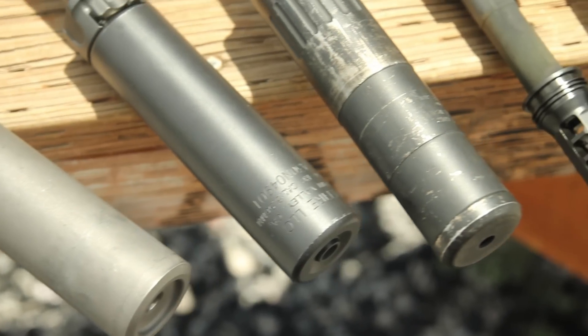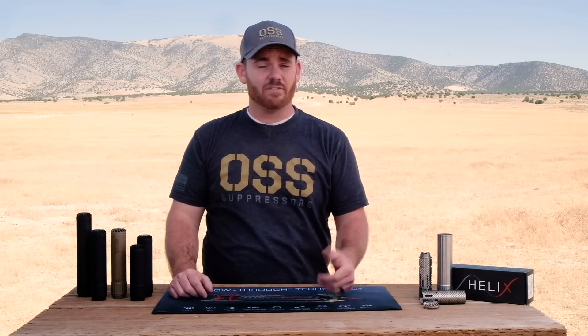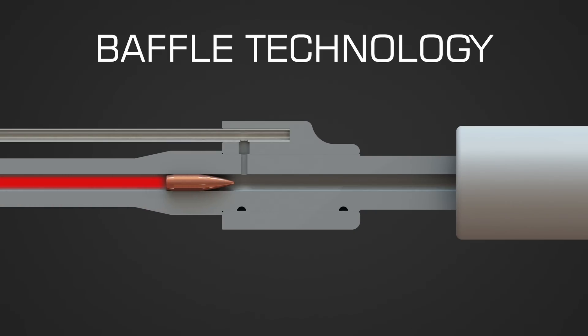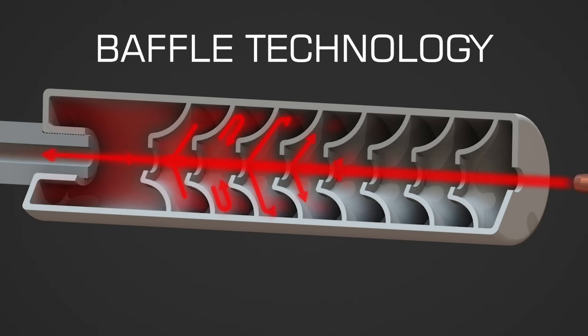As many of you know, traditional suppressors have been around for over a hundred years using the same tried-and-true baffle technology. That technology has certainly evolved over the years with better mounting systems, stronger materials, and better geometry, and it continues to work well. After the round is fired, expanding gas exits the barrel and enters baffle chambers. As the hot gas fills each chamber, it continues to expand until all the volume inside is consumed. The hot pressurized gas contains the blast from the fired round as long as possible before the round exits the bore. This is how the sound is suppressed.